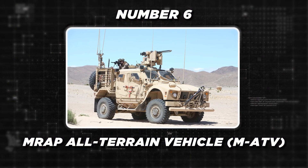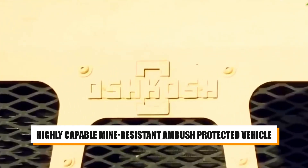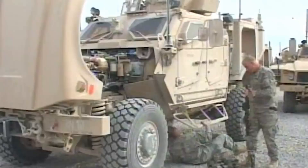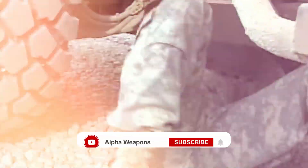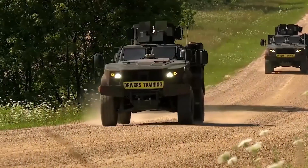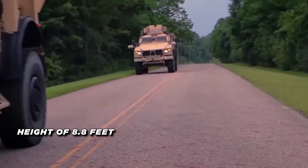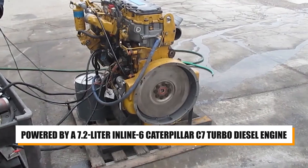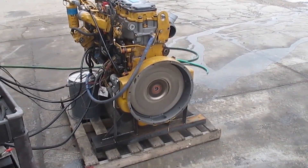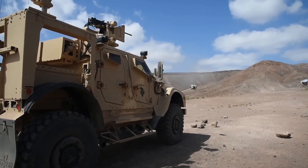Number 6, the MRAP All-Terrain Vehicle. The MRAP All-Terrain Vehicle, or MATV, is a highly capable, mine-resistant, ambush-protected vehicle designed to withstand the toughest battlefield conditions. With enhanced blast protection, all-terrain mobility, and adaptability for various mission roles, the MATV is a vital asset for any military unit. Key technical specifications include a running length of 21 feet, a width of 8.5 feet, and a height of 8.8 feet. The vehicle is powered by a 7.2-liter inline-six Caterpillar C7 turbo-diesel engine, producing 370 horsepower, and features the TAC-4 independent suspension system for enhanced mobility.